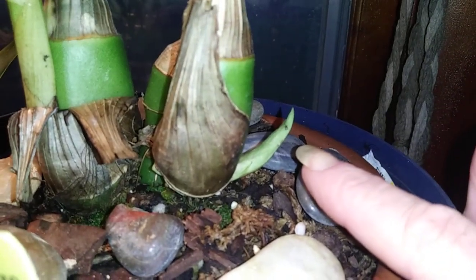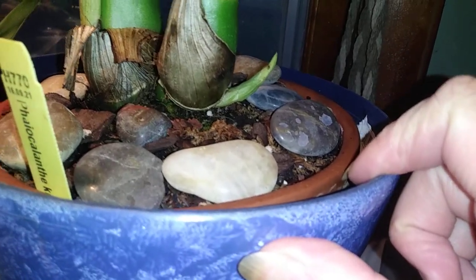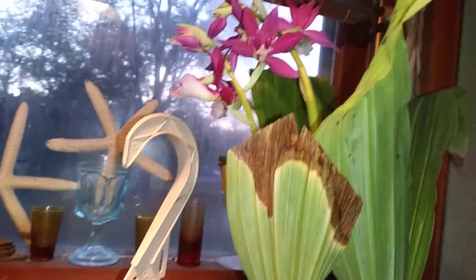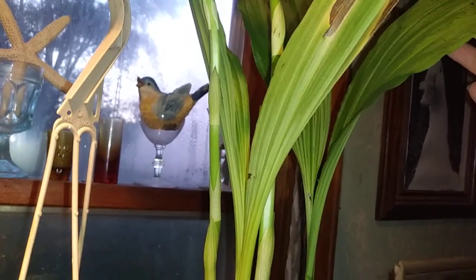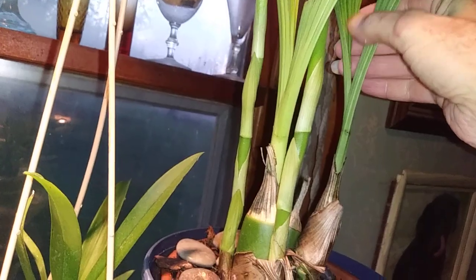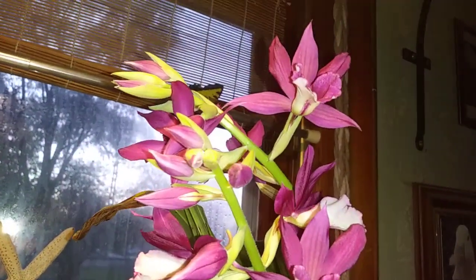She has another spike — another spike right there. So yeah, she is gorgeous. The rest of the leaves that were browning up stopped. Very pretty.